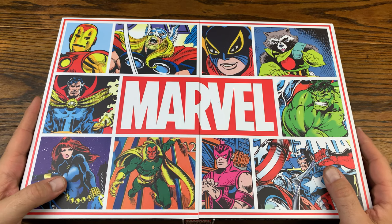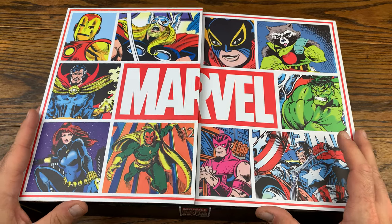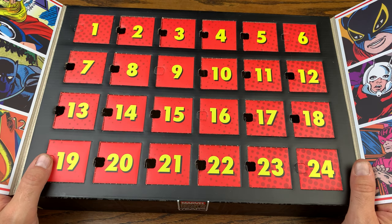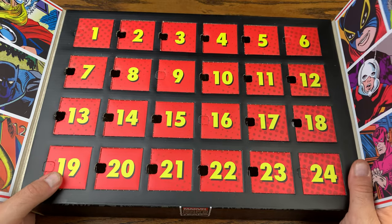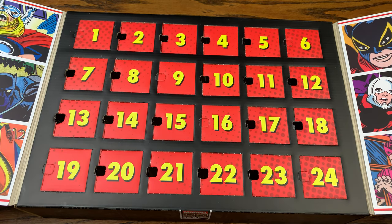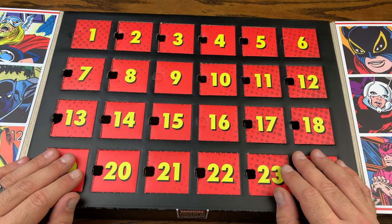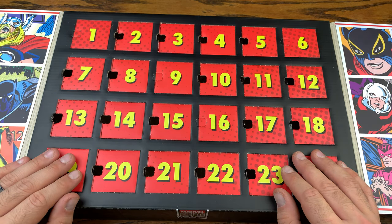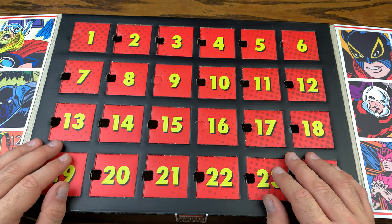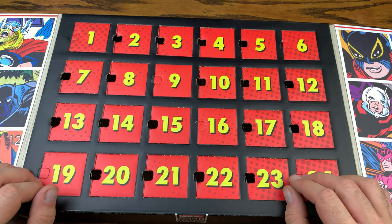Hey everybody, we are back with another video and today we got another pull from our GameStop exclusive Marvel 80 Years Advent Calendar. We got a few more pulls left — probably about another three — so we are getting really close to Christmas. As we go towards our GameStop exclusive, we still have not pulled it yet, so hopefully we are going to get close here soon. Today we're going to start off with number 19.